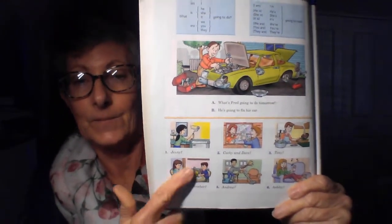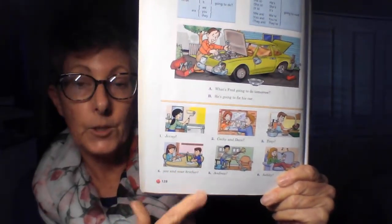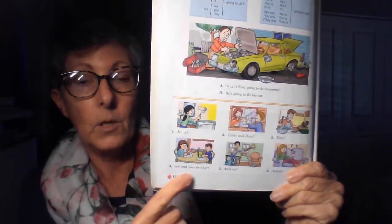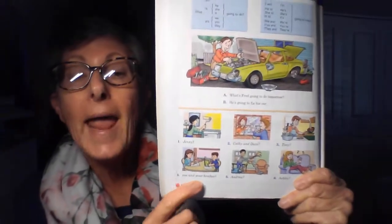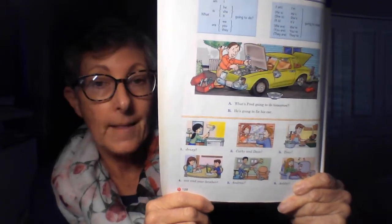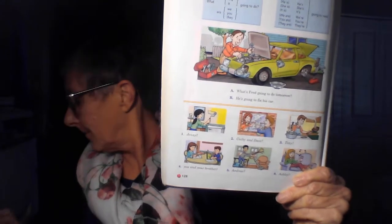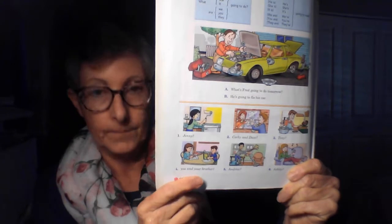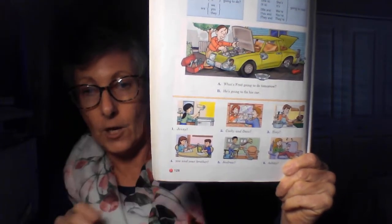Four. We'll begin. Number four. Singular or plural? Correct, plural. You and your brother — so the answer is going to be 'we.' What are you and your brother going to do tomorrow? We're going to study. There you go. Good.